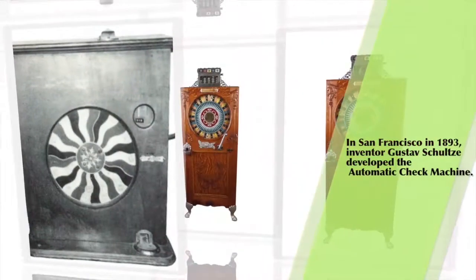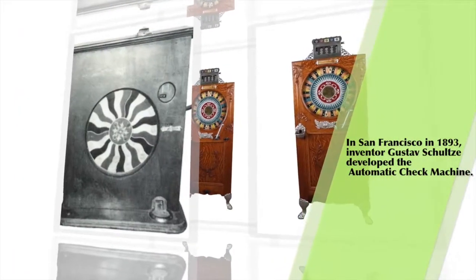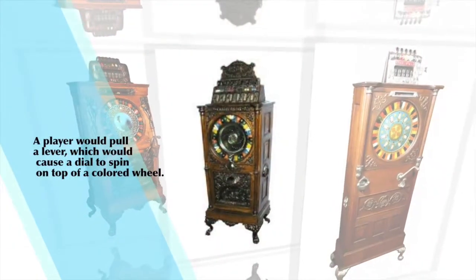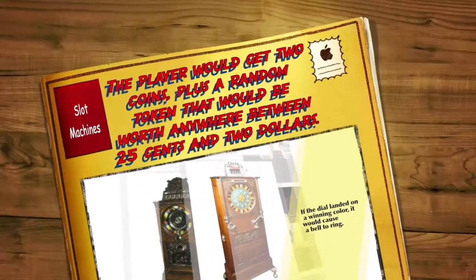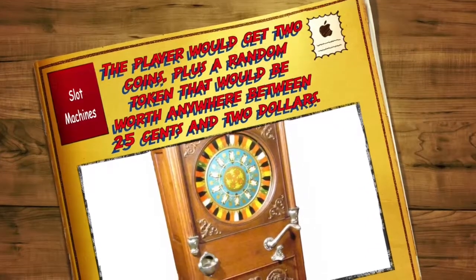In San Francisco in 1893, inventor Gustav Schultz developed the automatic check machine. A player would pull a lever which would cause a dial to spin on top of a colored wheel. If the dial landed on a winning color, it would cause a bell to ring. The player would get two coins plus a random token worth anywhere between 25 cents and two dollars.